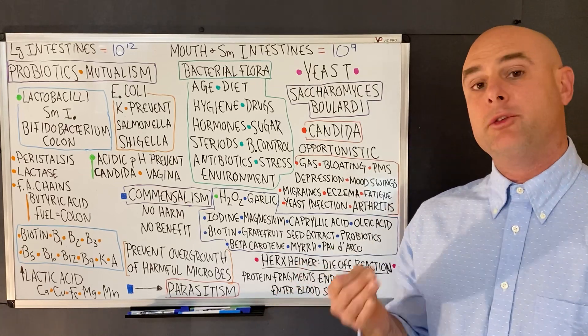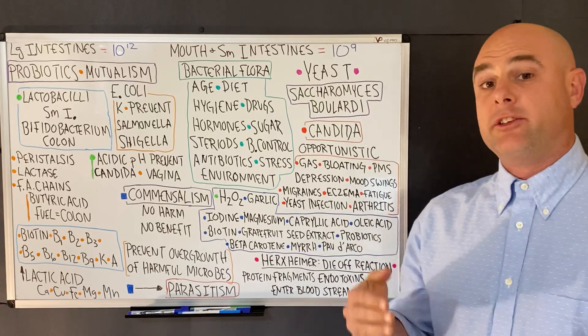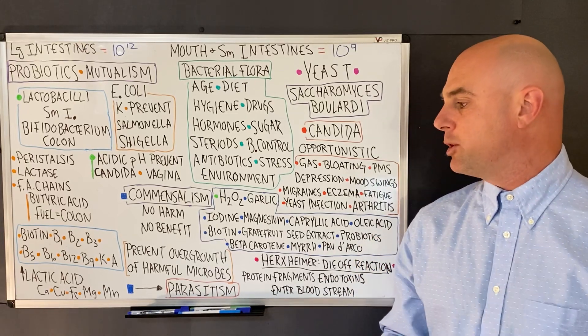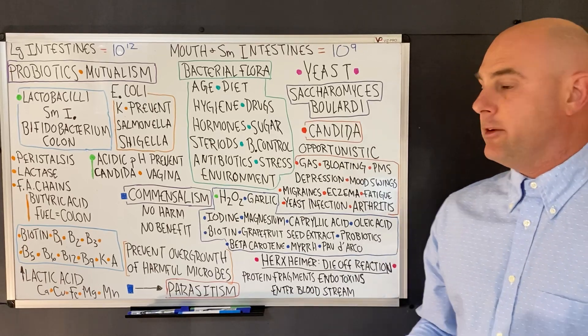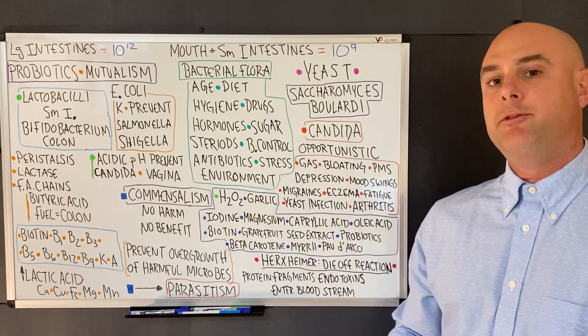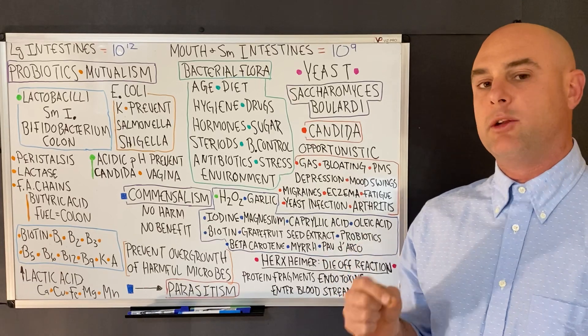Probiotics can also produce lactic acid, which helps us digest and absorb minerals such as calcium, copper, iron, magnesium, and manganese. E. coli produces vitamin K and also produces a protein that helps break down salmonella and shigella.